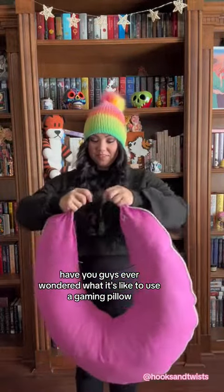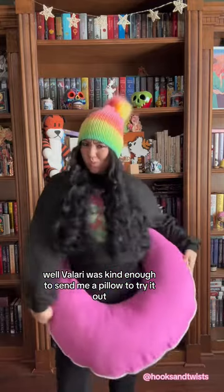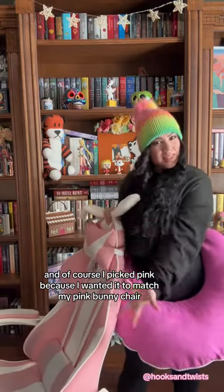Have you guys ever wondered what it's like to use a gaming pillow for your crochet or knitting? Velari was kind enough to send me a pillow to try it out, and of course I picked pink because I wanted it to match my pink bunny chair.